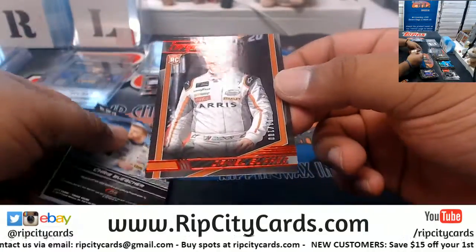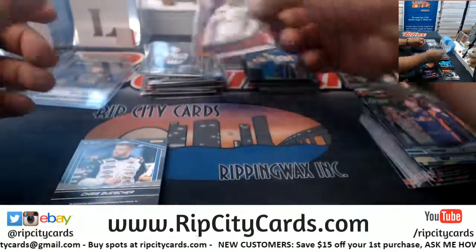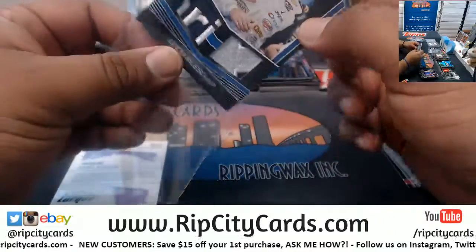Chase Elliott refractor. To 100, Daniel Suarez rookie card. To 25, Chris Buescher relic.